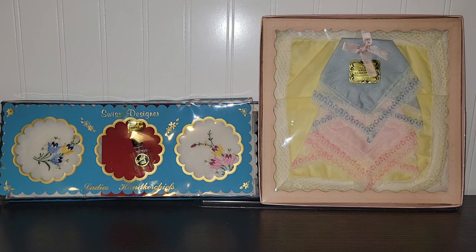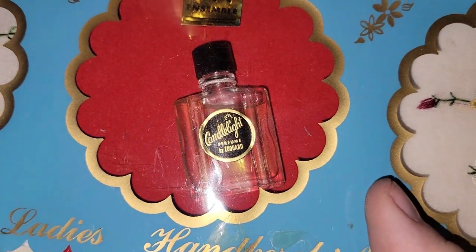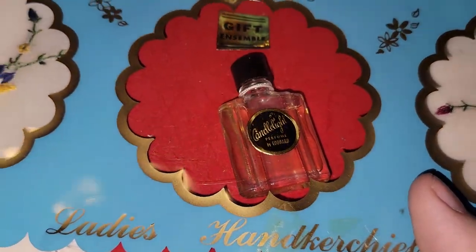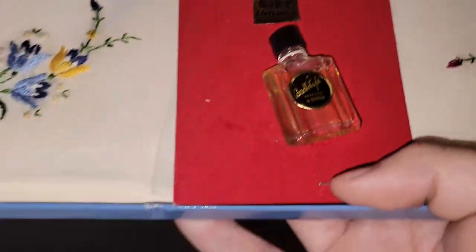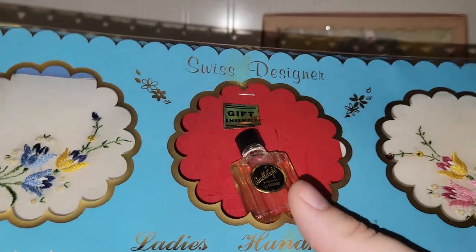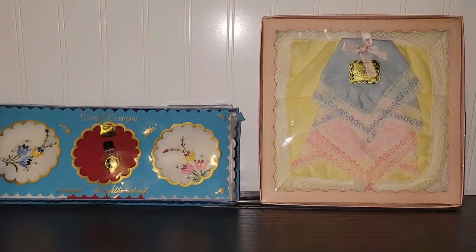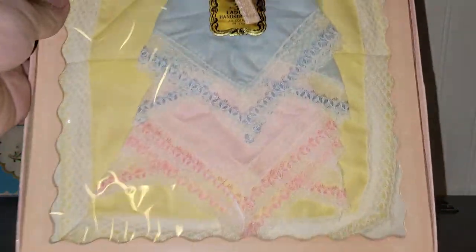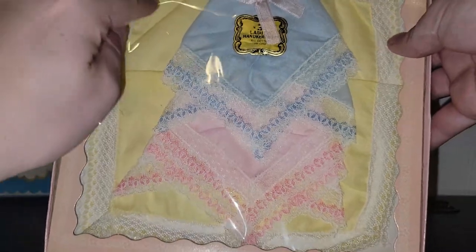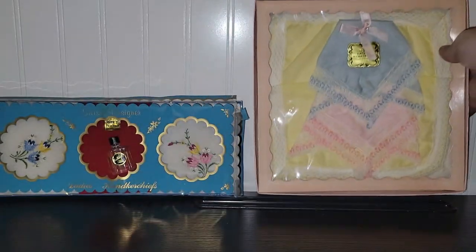I also picked up a couple of hanky sets. This one's really neat — it even has a little bottle of perfume in it. I tried to look up the name but I couldn't find it: Candlelight Perfume by Ed Quard. It has the original packaging and the hankies don't look used at all — definitely a neat find. The other one definitely has Easter colors in it — yellow, pink, and blue — and there are three hankies in there.